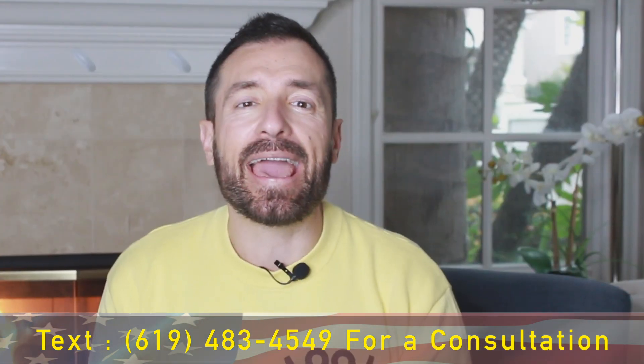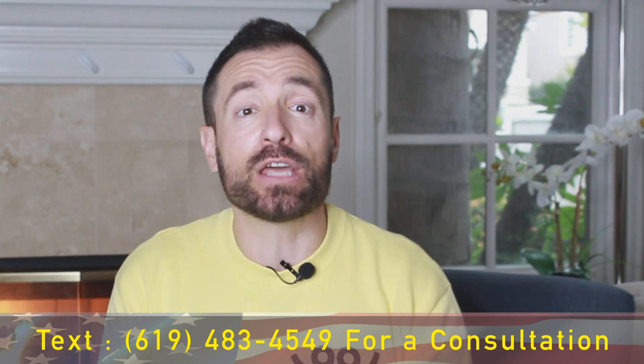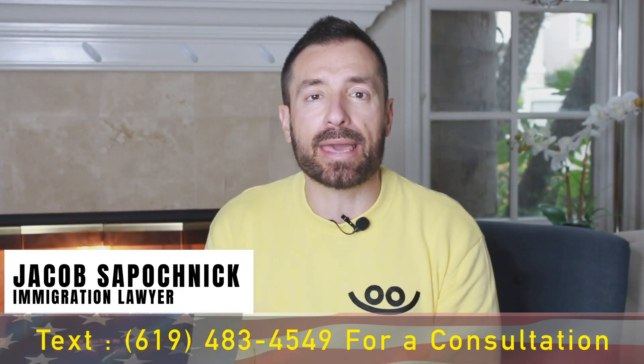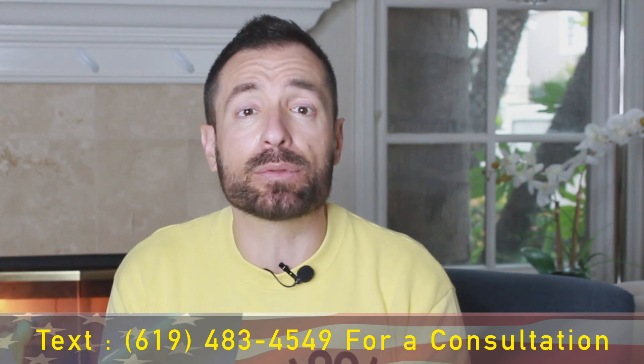Hello everybody and welcome back to Immigration Channel. This is a place where we get the most up-to-date immigration news, immigration information, everything else that you need to make your immigration journey less stressful. My name is Jacob Sapochnick and I'm an immigration attorney located in San Diego, California. I help clients in all 50 states. And one of the most important questions that I get very often is: how do we speed up the processing of the case?